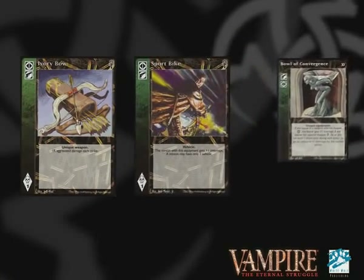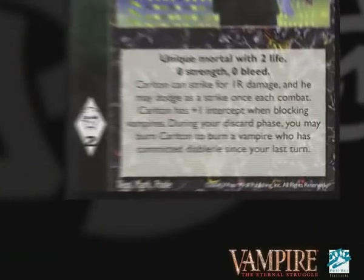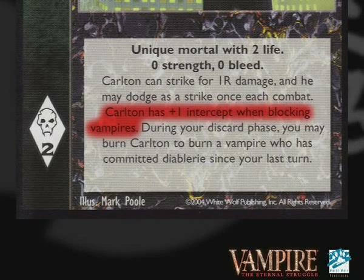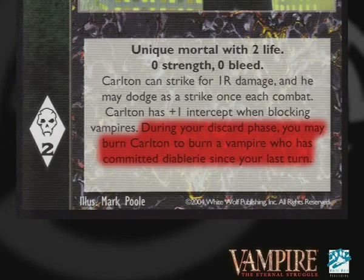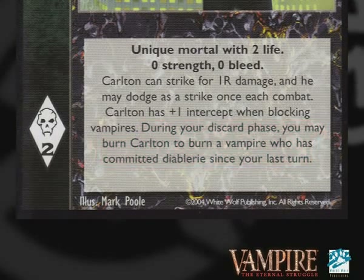When you've got permanent tech in play like the Ivory Bow, Sport Bike, or even the Bowler Convergence, that's going to give you a lot more useful blockers because any Vampire can use them. Of course, there are some actions which Vampires just can't block, so you're going to want to consider having some Mortal Allies in there as well. Carlton van Wick is probably your best choice — he's got plus 1 intercept when Vampires are acting and a dodge which is going to help him stay alive in combat. You can also burn him if a Vampire has committed Diablerie since your last turn to burn that Vampire without a blood hunt, which is helpful if somebody else has vote lock.